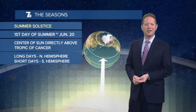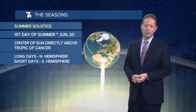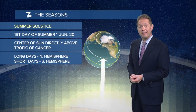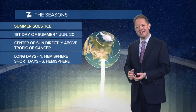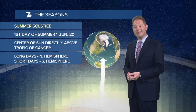Hi, I'm 7 Weather Meteorologist Josh Nichols with this week's edition of Josh's Weather Academy, a segment where I take some of your weather questions and take a deeper dive into all things weather-wise. The summer solstice happens this week on Thursday, marking the beginning of summer. Just exactly what is the summer solstice and what goes into it? Today I'm going to take a deeper dive into that and explain its significance.